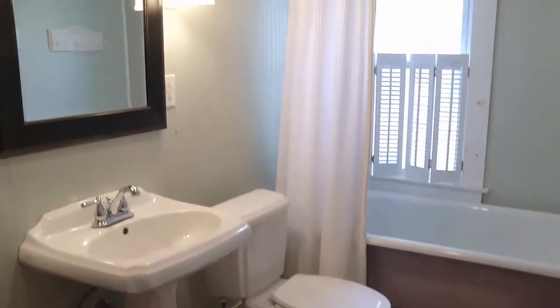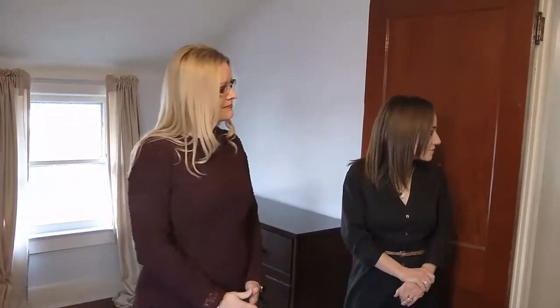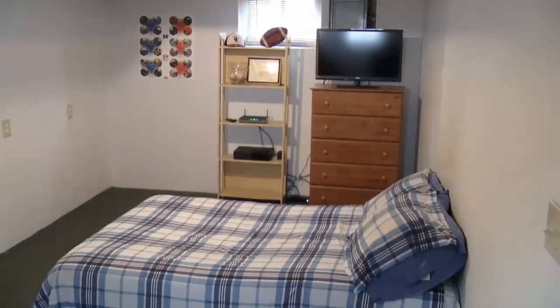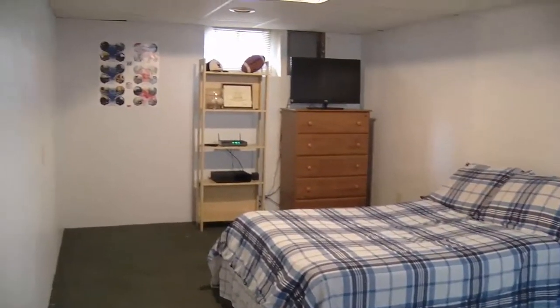I love this bathroom — I love the color. You feel like you're at the beach. Beautiful. And then downstairs there is a partially finished area — a partially finished bedroom down in the basement. You could use it as anything you wanted actually, but right now it's being used as a bedroom.